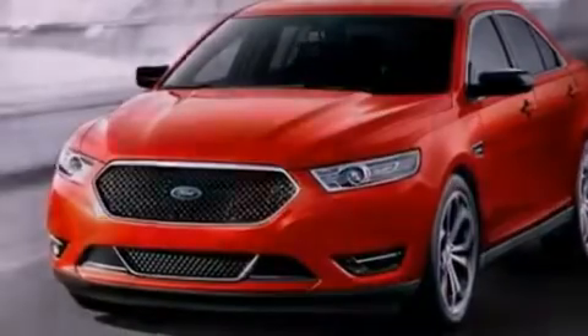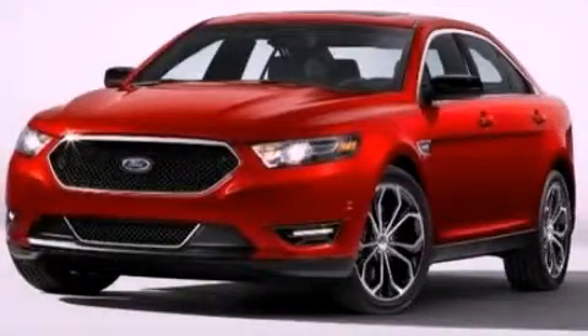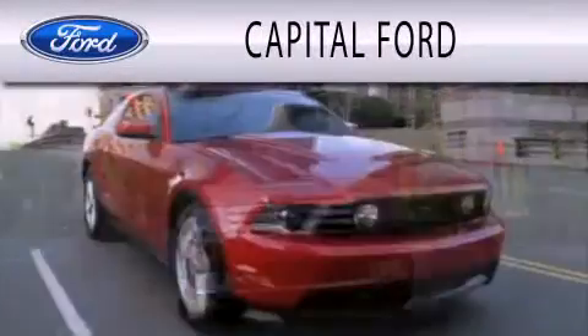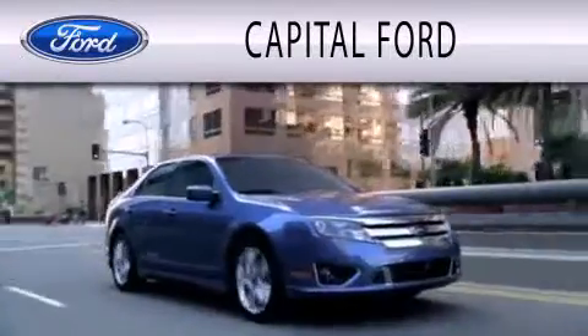We invite you to contact us today to learn more about this vehicle. Capital Ford is dedicated to doing everything possible to ensure that the experience you have selecting your next vehicle is as pleasant as possible.